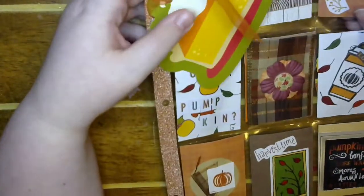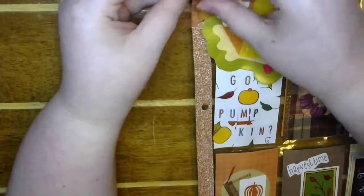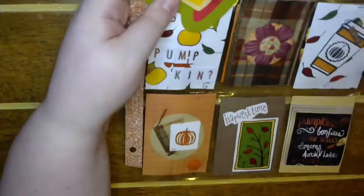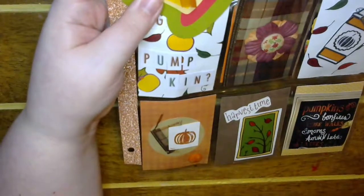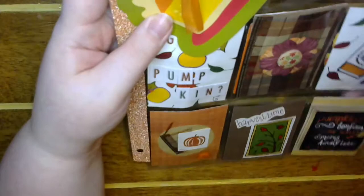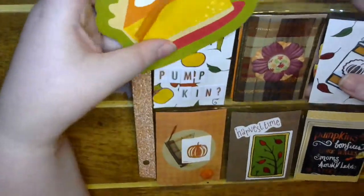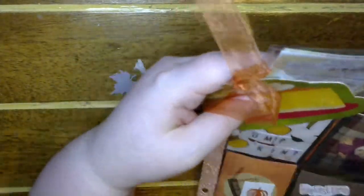I now have my official Thanksgiving — well, fall slash Thanksgiving — pocket letter up, because I showed you guys in the last happy mail that I made my turkey-covered fall binder. I can't wait to put it in there. I have to look at it a few more times first!